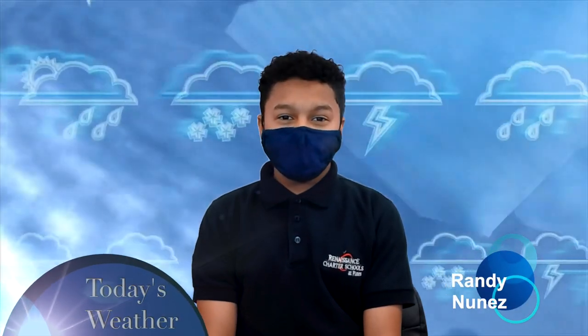Now let's see what the weather is going to be like today with Randy. Thank you, Vani. Hey, Patriots. Today's weather is 80 degrees Fahrenheit and rainy skies. It's time for the cloud showers, so grab a coat or just stay in shelter.